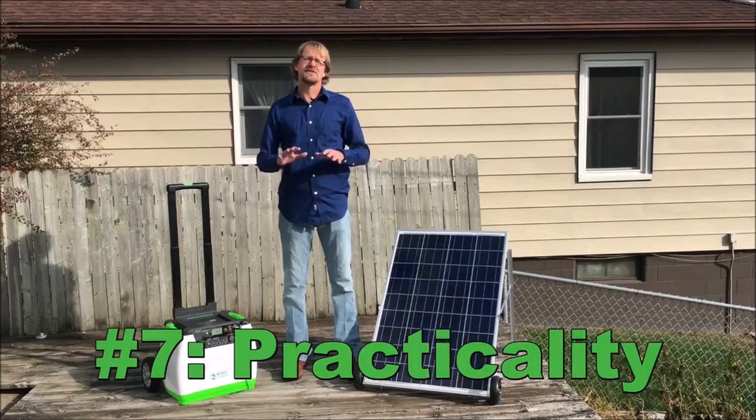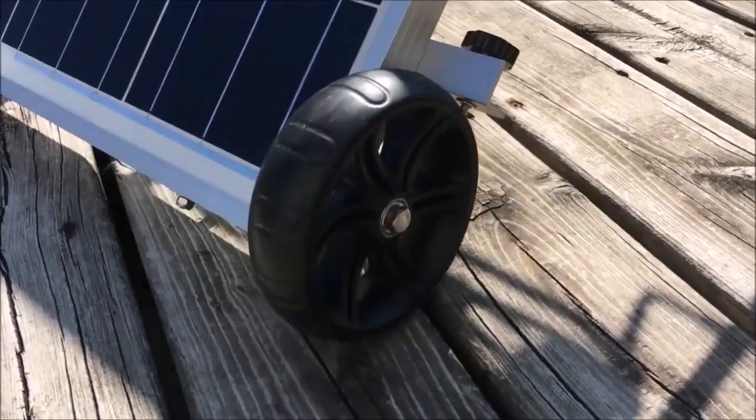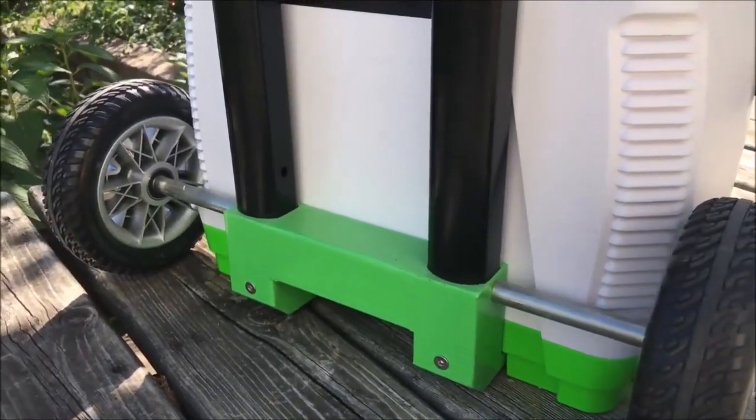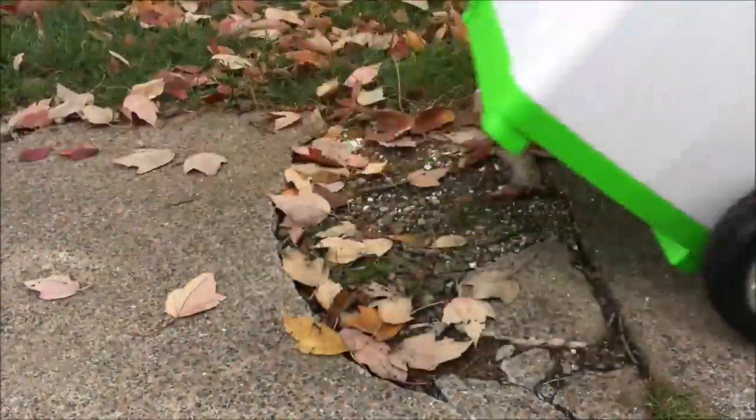Now seventh is just the sheer practicality of the Nature's Generator. It's got heavy duty wheels on both the solar panel and on the unit itself, and this heavy duty cart is going to make sure that you can get it wherever you need to go.